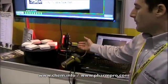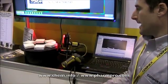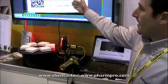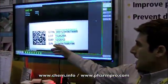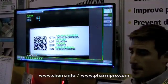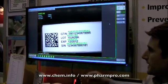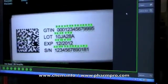Right here we have one of our InSight vision systems that's acquiring images of a pharmaceutical packaging label. The label on it has a 2D code and it's got some lines of text including the GTIN, the lot number, the expiration date, and the serial number.